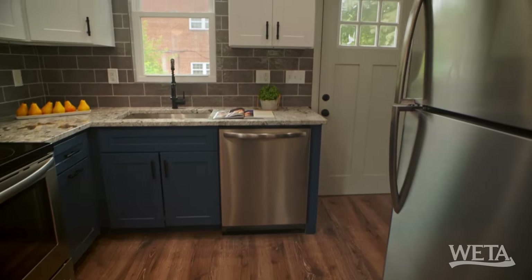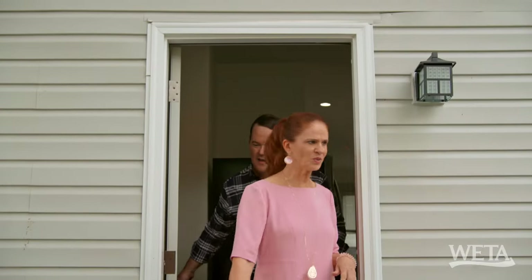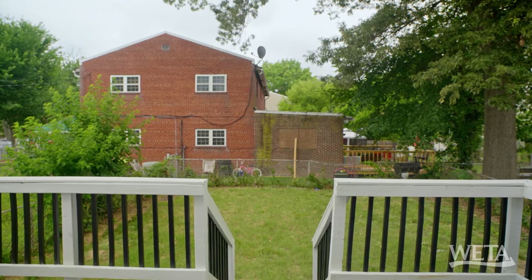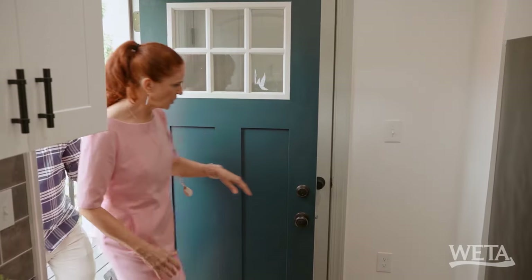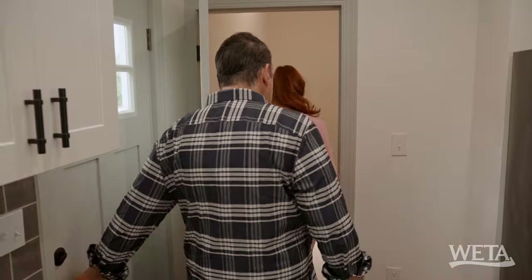Nicely done, and it looks like there's a deck. Let's go check it out. This is a nice back deck. If you have kids, there's plenty of room for a swing set. Or if you have dogs, this is perfect. Let's check out this door — downstairs, lower level.